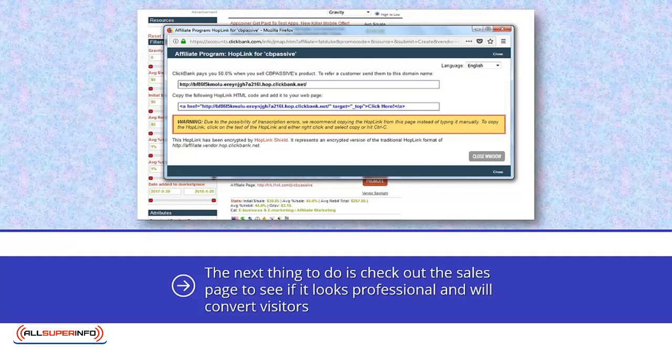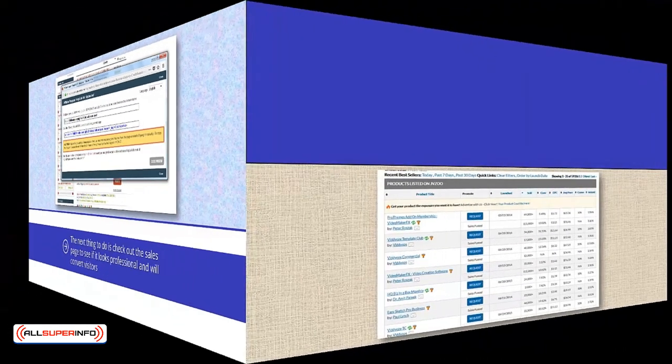If you promote a ClickBank product to your list, it is very possible that some of them who like and want to purchase a product will use their own affiliate ID to buy it, effectively stealing your commissions.